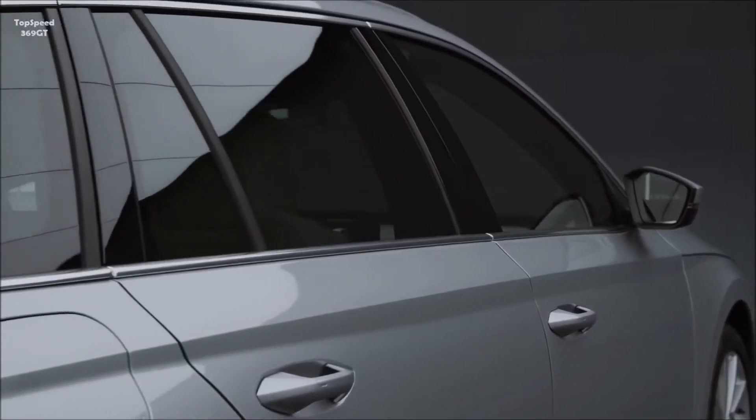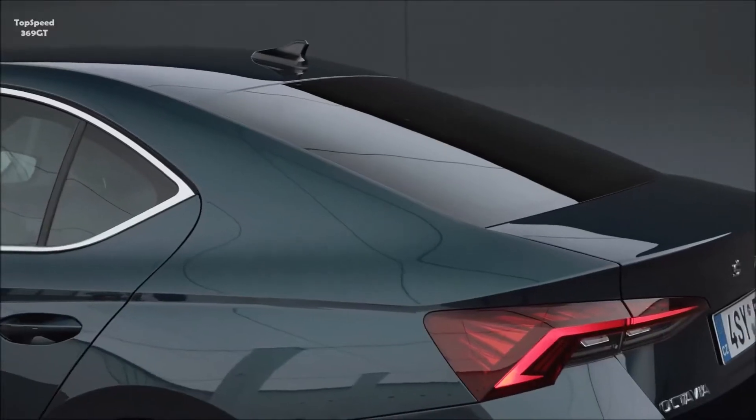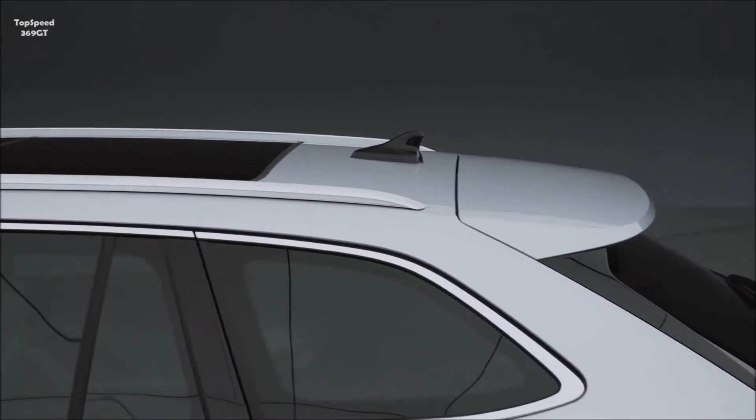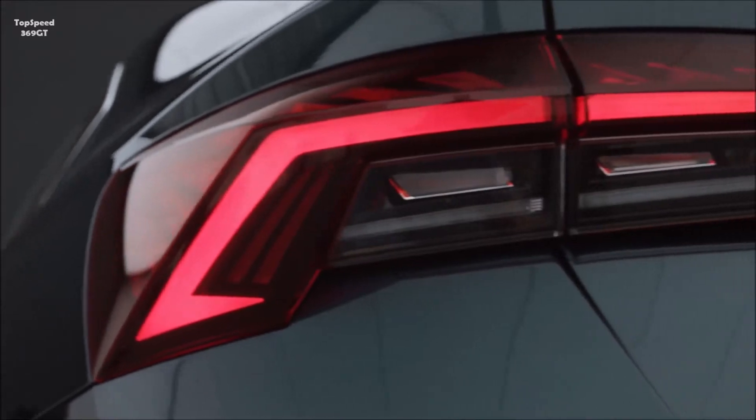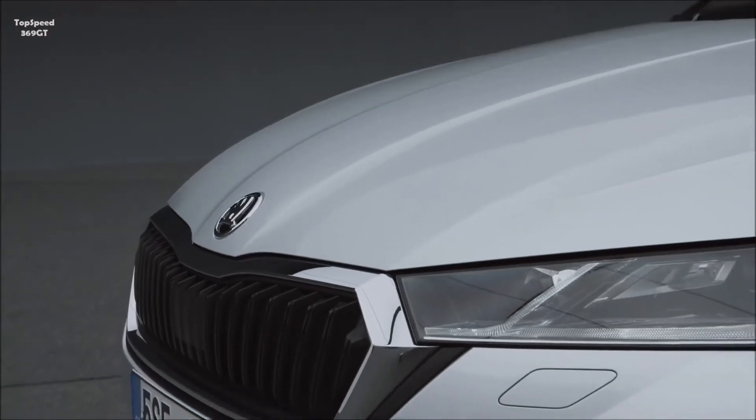The Octavia is the most aerodynamic car in its class. How did you achieve this? The fluent shape, the roofline on the limousine, and also the roofline on the combi with this extra long plastic spoiler — that helps a lot. Our crystalline design also helps because it generates corners where we're really breaking the airstream.